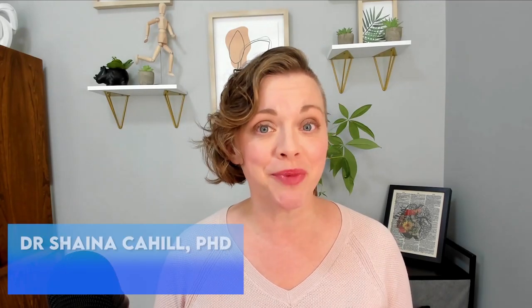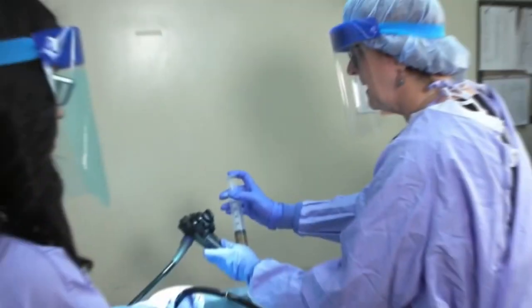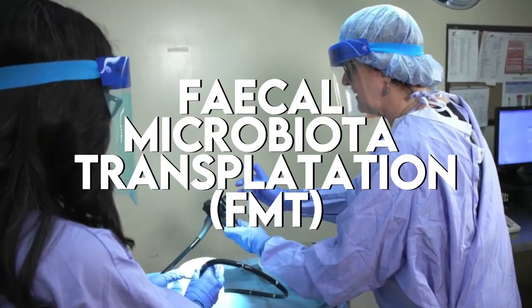Over the past two decades, the gut microbiome has been a hot topic in health and wellness. People are recognizing its importance and science is making incredible discoveries. Two ways to alter the gut microbiome that have grown in interest are probiotics and fecal microbiota transplantation, or FMT.